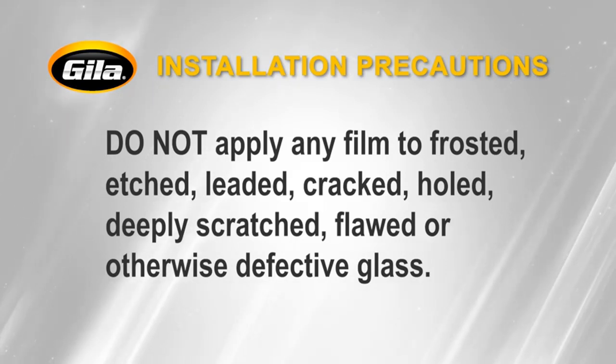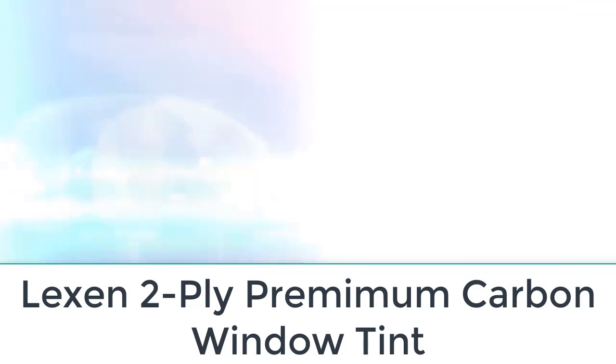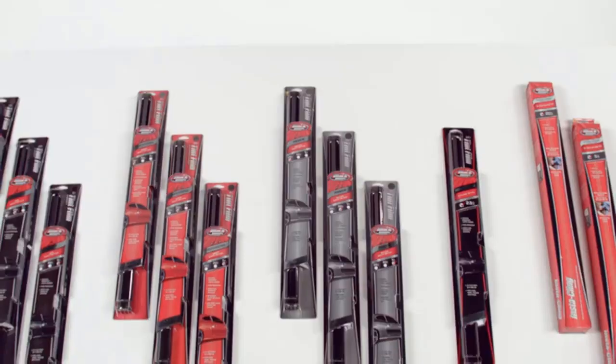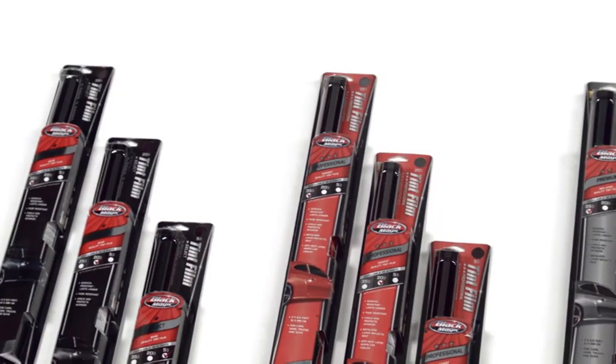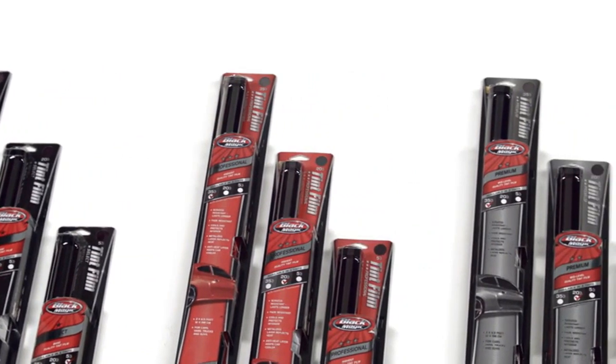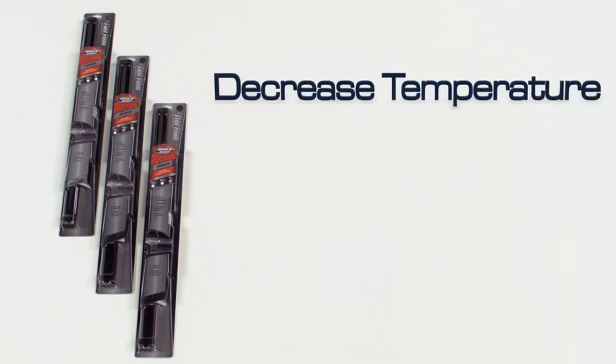Number three: Lexen 2-Ply Premium Carbon Window Tint. The Lexen 2-Ply Premium Carbon Window Tint offers almost as much protection as the best overall pick but for a much lower price. The two-ply 1.5mm carbon film comes in a 20-inch x 100-foot roll, giving you plenty to work with. It's scratch resistant and blocks out 99% of UV rays.